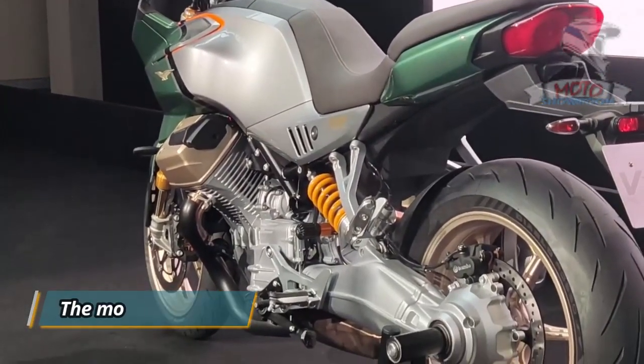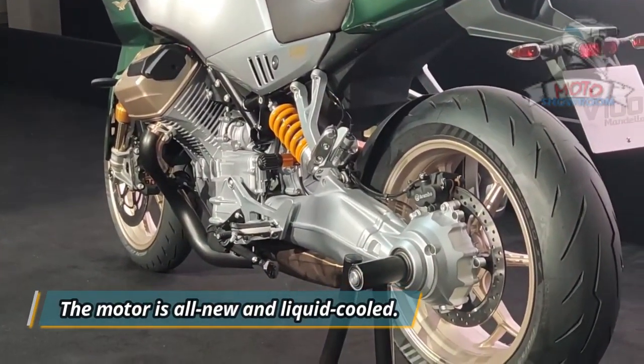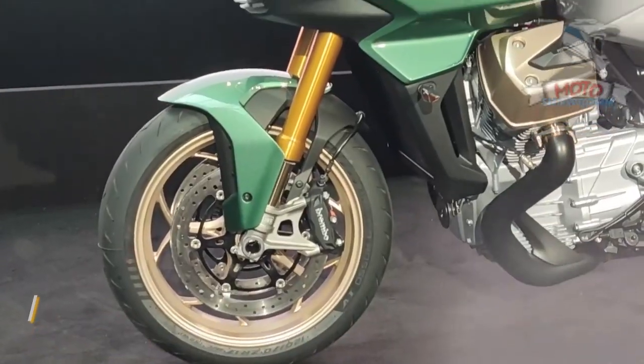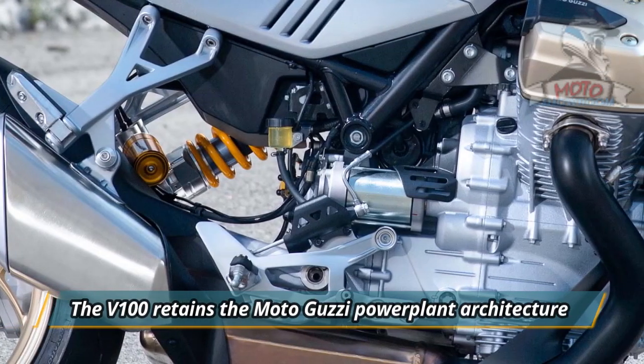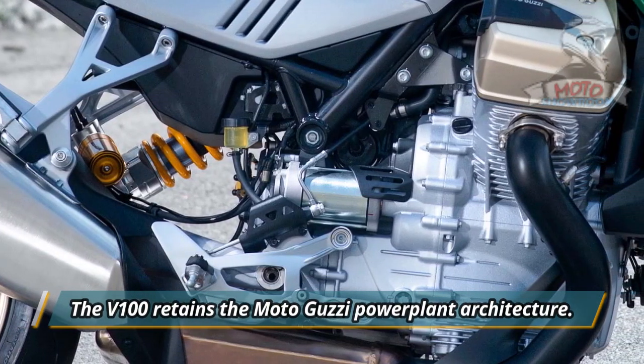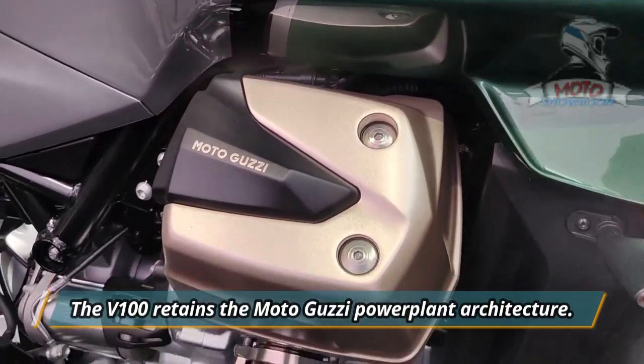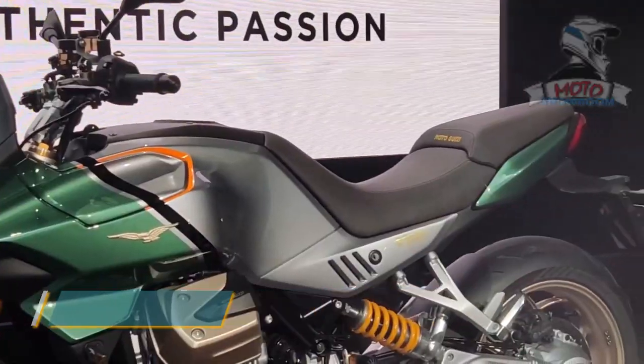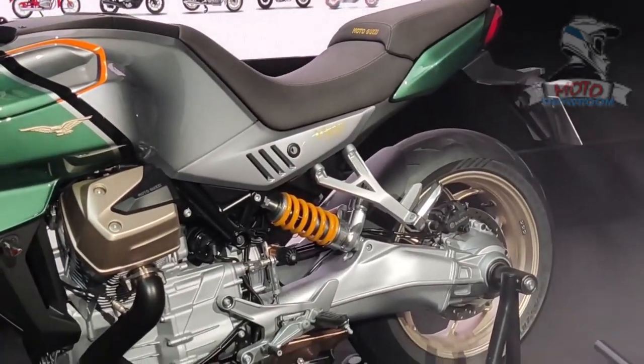The motor is all-new and liquid-cooled. Moto Guzzi truly is embracing the future with its first liquid-cooled production motorcycle. The V100 retains the traditional Moto Guzzi powerplant architecture — it's a transverse V-twin with the longitudinal bottom end. While it is undoubtedly a four-valve head, the boxy valve covers hide what's going on at the top of the cylinders.